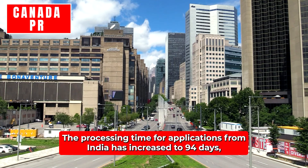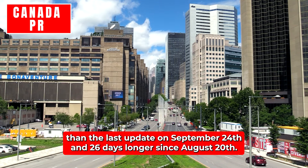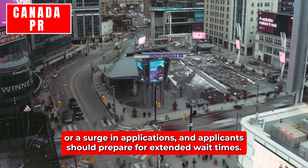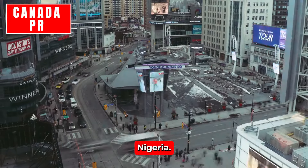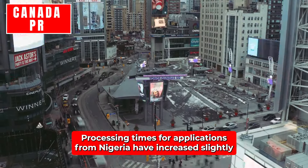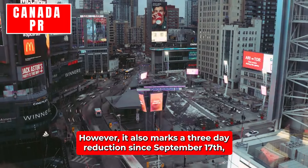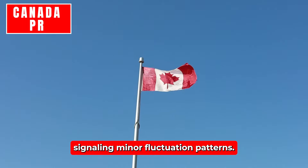India: The processing time for applications from India has increased to 94 days, which is seven days longer than the last update on September 24th and 26 days longer since August 20th. The steady increase reflects ongoing backlogs or a surge in applications. Nigeria: Processing times for applications from Nigeria have increased slightly to 61 days, showing a one-day rise since September 24th. However, it also marks a three-day reduction since September 17th, signaling minor fluctuations.